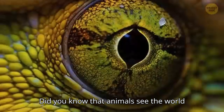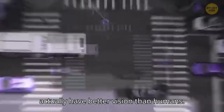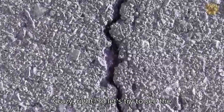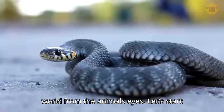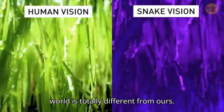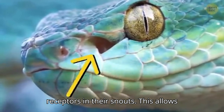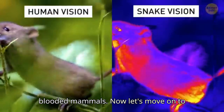Did you know that animals see the world differently from us? Pigeons actually have better vision than humans. So let's try to see the world from the animal's eyes. Let's start with snakes. Their way of seeing the world is totally different from ours. They have special infrared-sensitive receptors in their snouts, which allows them to see the radiated heat of warm-blooded mammals.